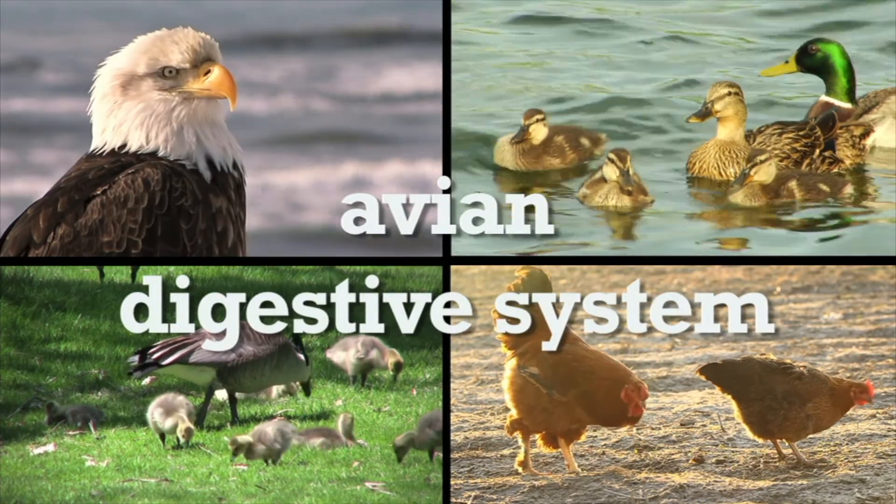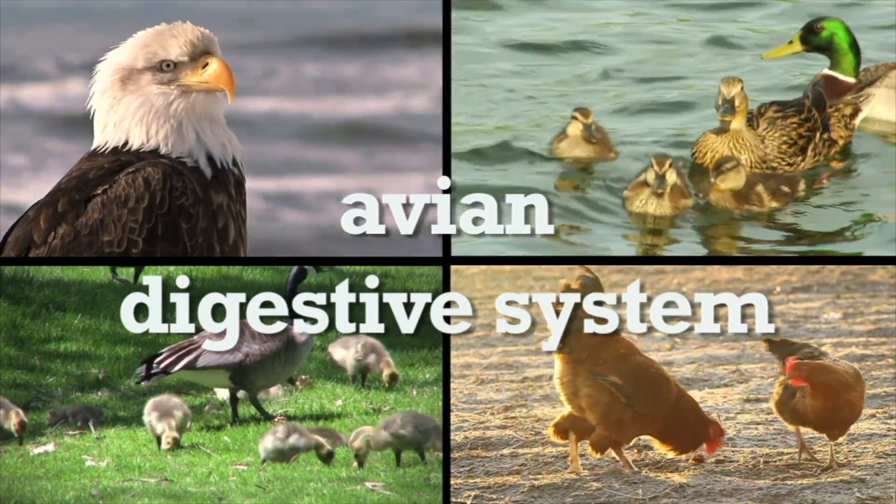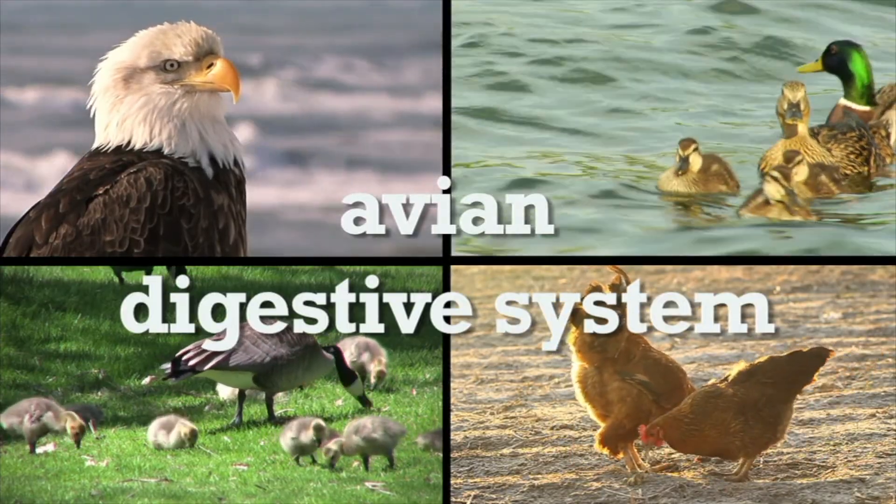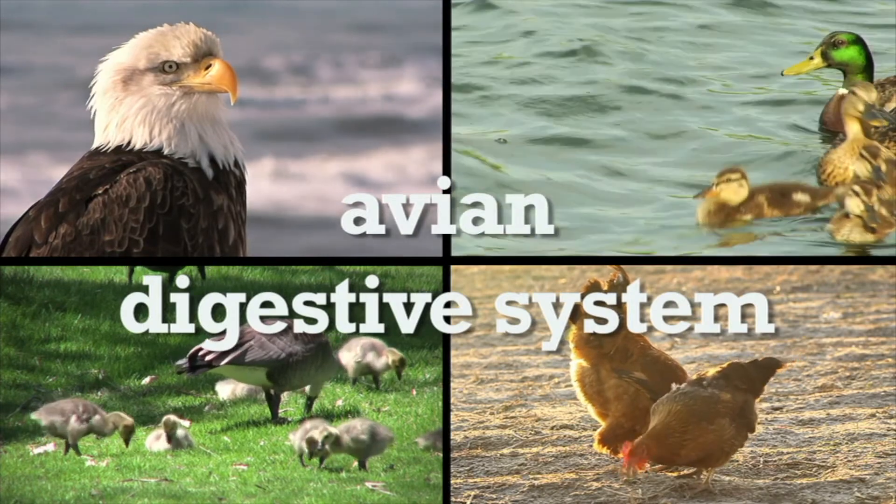Animals have different digestive systems. The avian digestive system found in birds is designed to get food into the body, digest the food, and absorb the nutrients necessary to live.